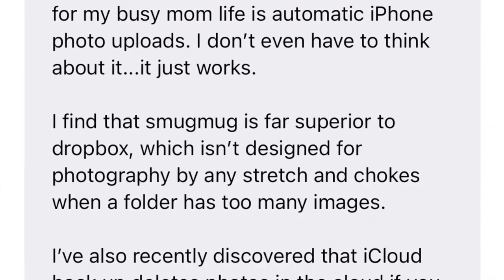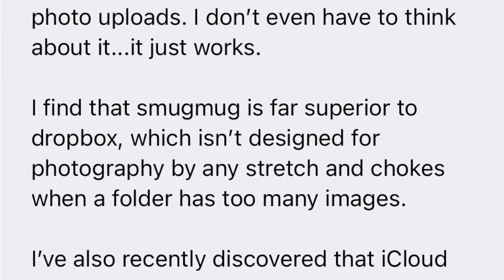Then I found a review of SmugMug where she wrote that SmugMug is far superior to Dropbox. Now if you're using Dropbox, I promise you, you will love SmugMug as an option for your pictures.